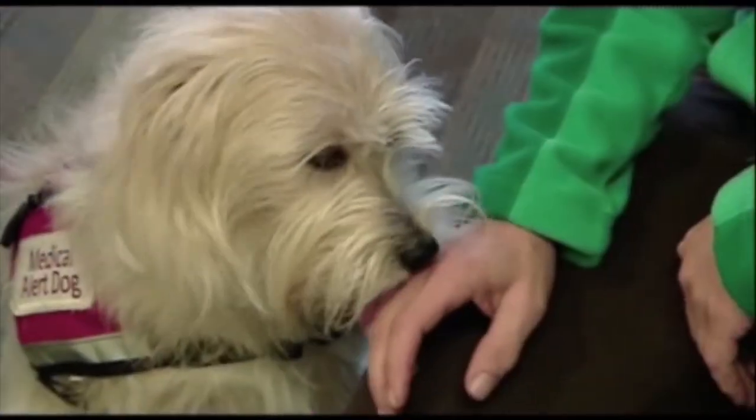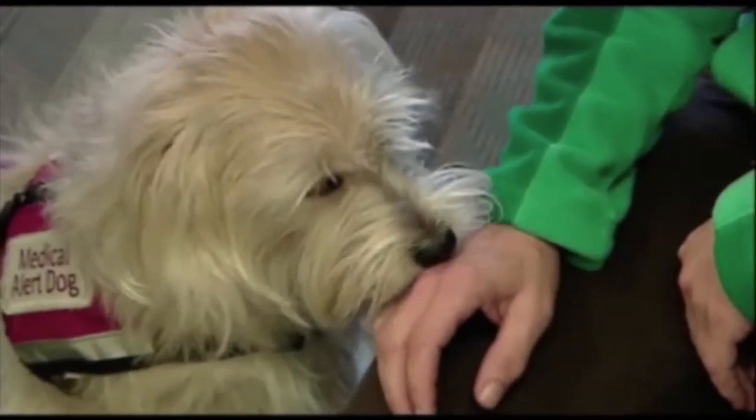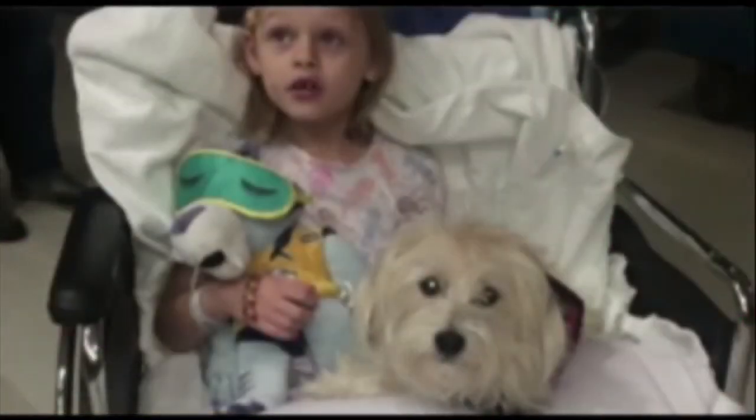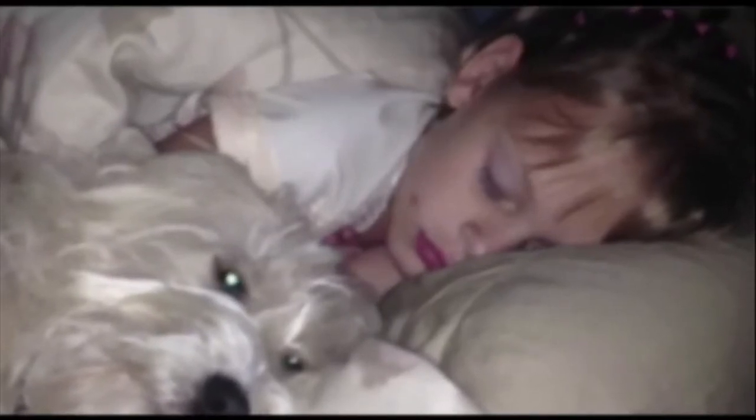The family got JJ from a Chapel Hill non-profit called Eyes, Ears, Nose, and Paws. They're the ones who trained her to detect the scent KK gives off shortly before one of her episodes. We could sleep at night, which we didn't do well before because we were always worried about what would happen if she had a reaction that she didn't wake up from. And now we know that JJ can take care of her and will let us know if something's not right.